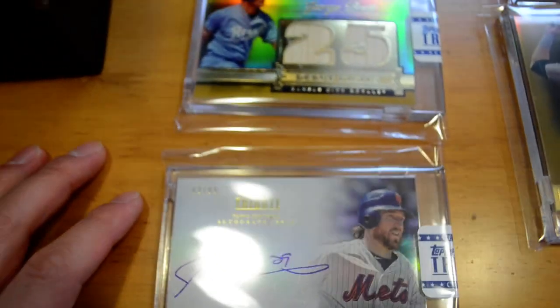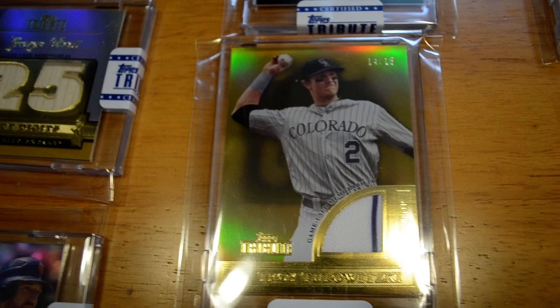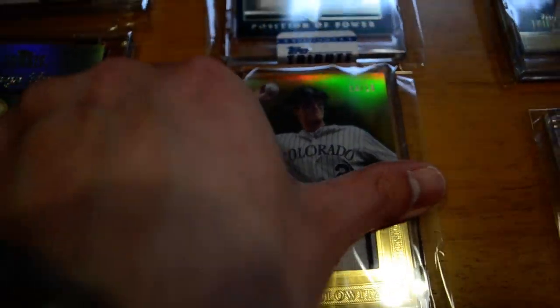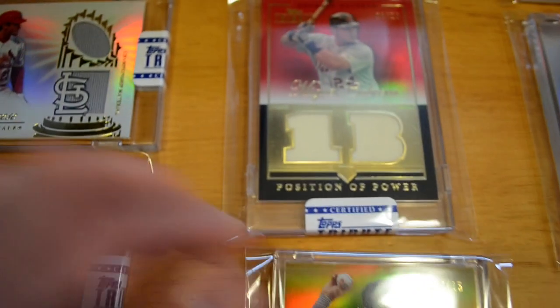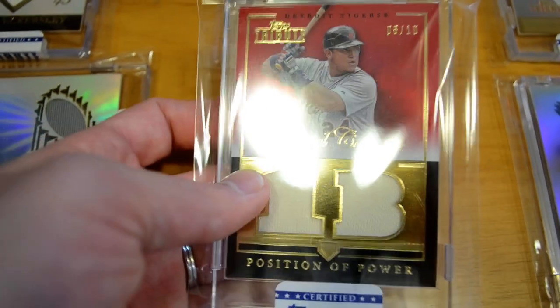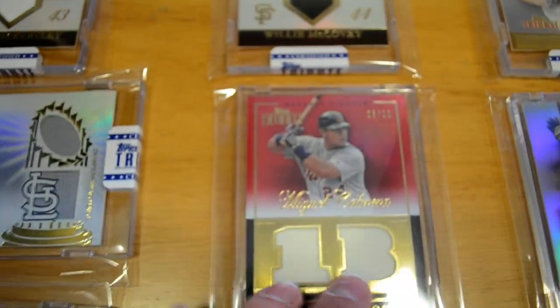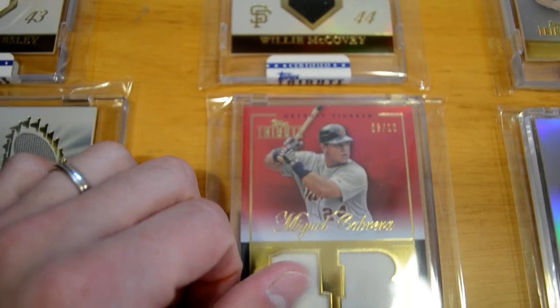I have an Ike Davis auto out of 99, pretty cool. Moving along, the rest of my mail day: I have a Troy Tulowitzki single-piece jersey out of 15, the gold version, with a little crooked pinstripe — pretty neat looking. And then some nicer stuff: I have this Miguel Cabrera two-piece jersey out of 10, the red parallel. He's having a monster start to the season, him and Prince Fielder — Detroit's looking like a beast this year.